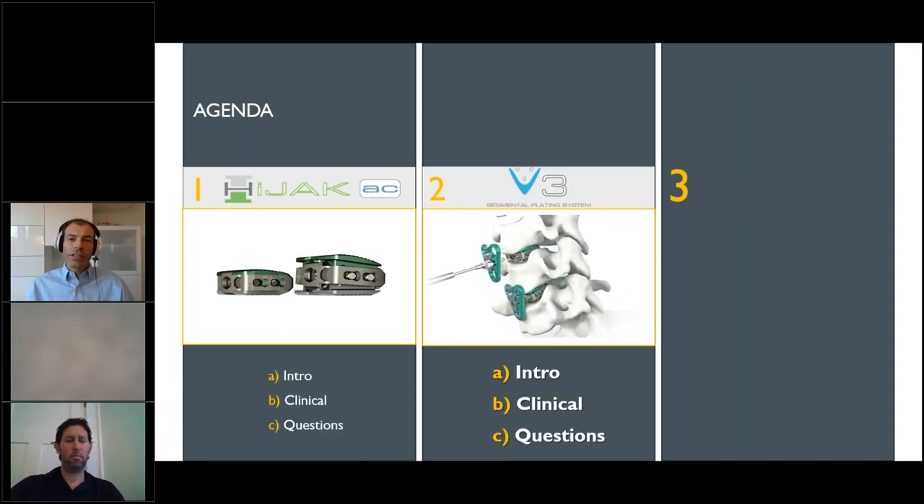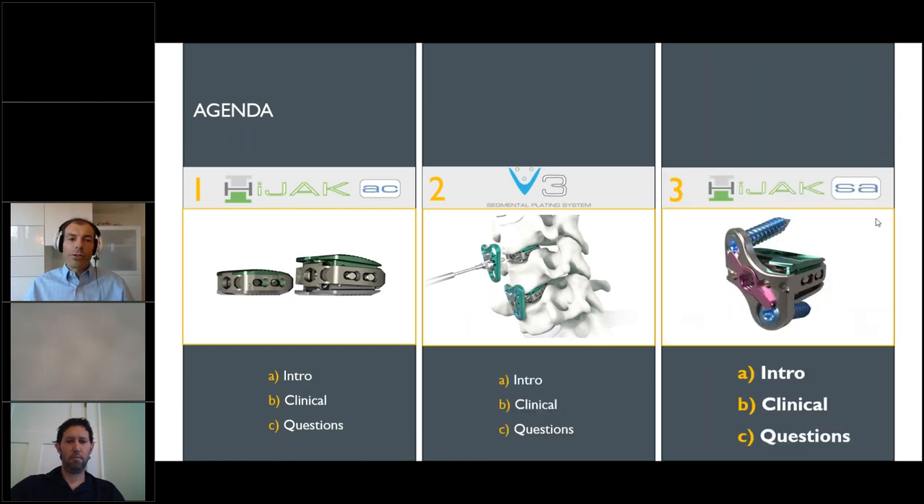Then we'll talk about the V3 plating system, which is independent but sort of integrated with the Hijack. It's a guided system of very easy plate placement. Perhaps a light bulb might come on that instead of having to do a three or four level plate, it might be helpful to perform individual segmental plating. And lastly, to combine these things together for biomechanical advantages, we'll talk about Hijack standalone, hopefully coming out later this summer, which incorporates basically a plating system with an expandable cage.